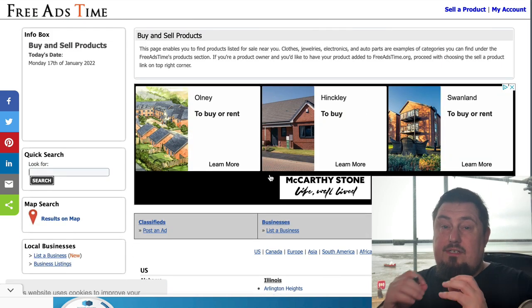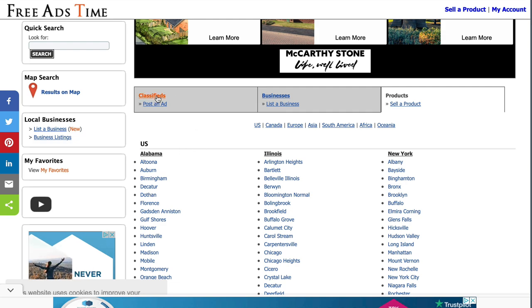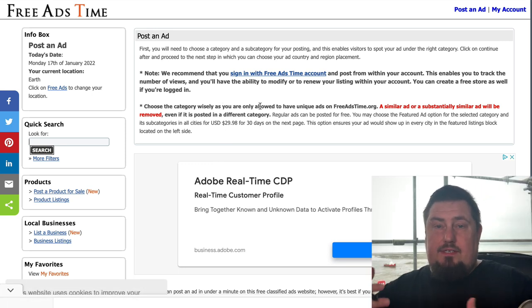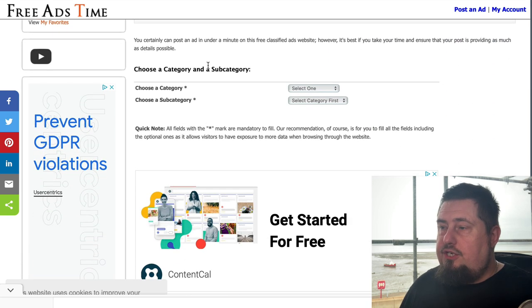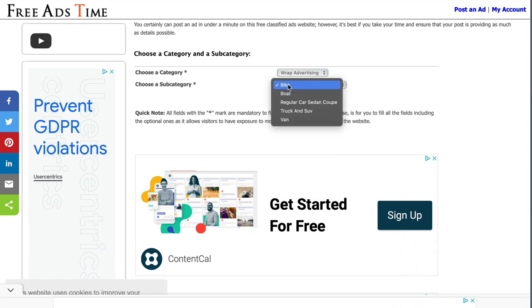Let's say we want to run a classified ad — click post an ad. It's going to recommend that you create an account, which is best because it gives you access to additional statistics to fine-tune your campaign. Scroll down to choose a category and subcategory. For example, I could go with wrap advertising, then choose a subcategory — it could be a bike, boat, car, truck, or a van.